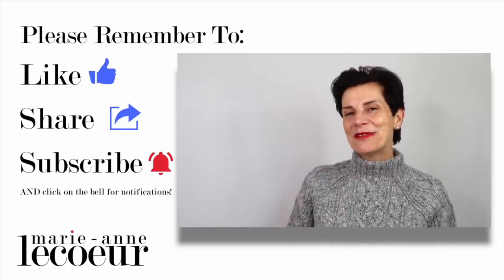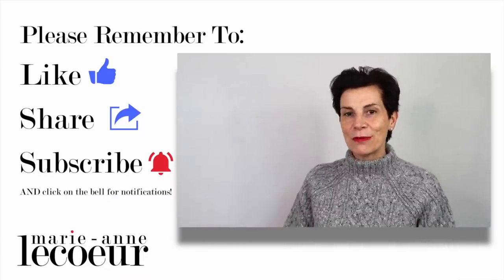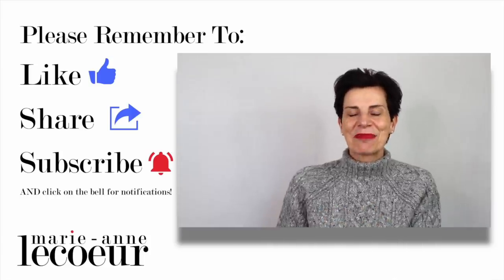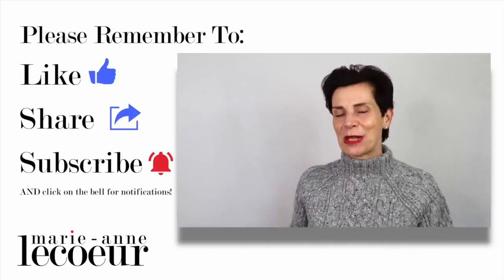Before I leave you with the last outfit, thank you very much for watching this video. If you enjoyed it, please click like, share this video with your many friends, and subscribe. At the end of this video, you will see a playlist of many videos on how to look chic and elegant.